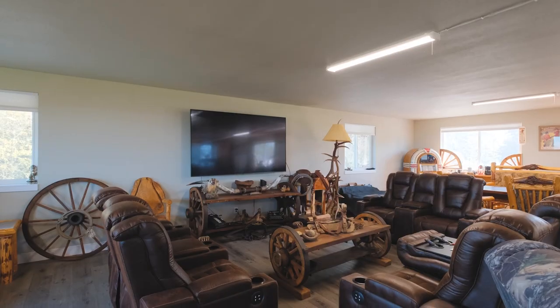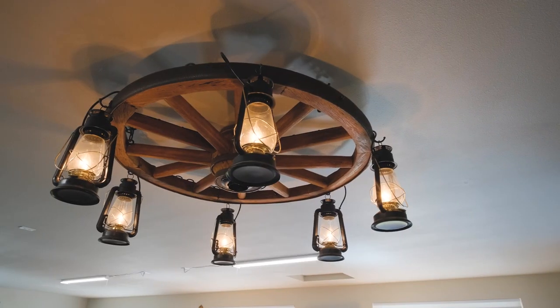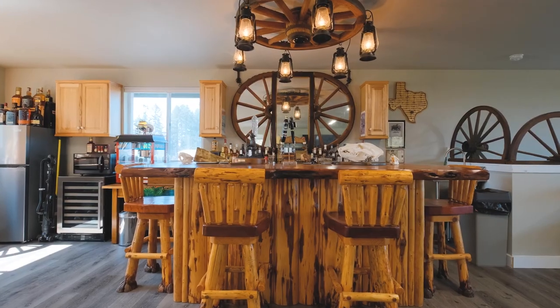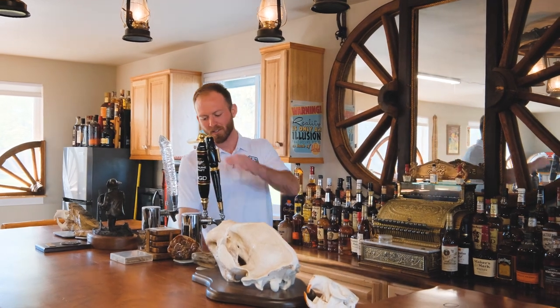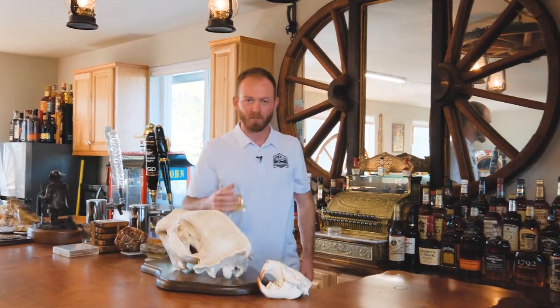It's just a great place to come and enjoy some time with friends and family — play some cards, shoot some pool, watch the game, all that good stuff. Pour yourself a nice cold beer and enjoy that with your friends.